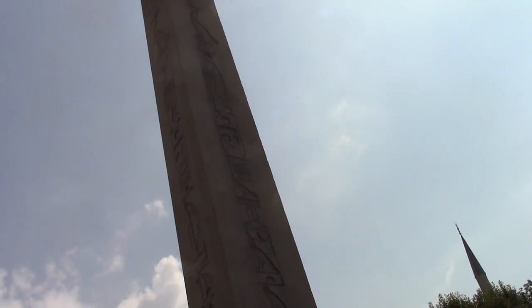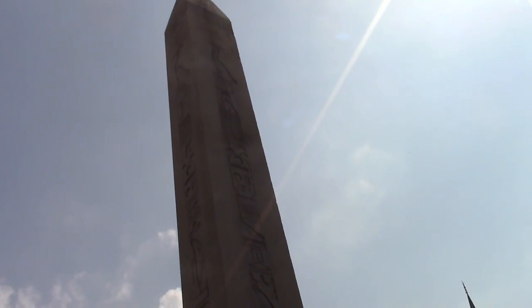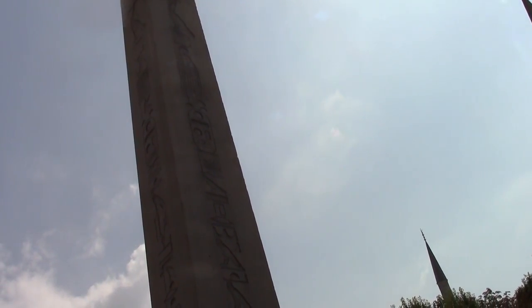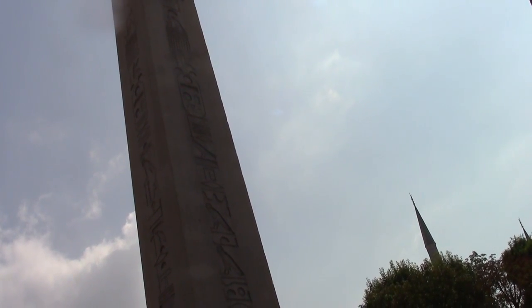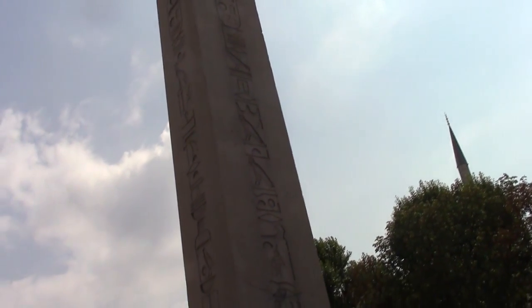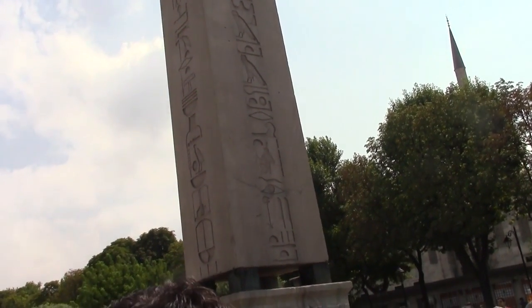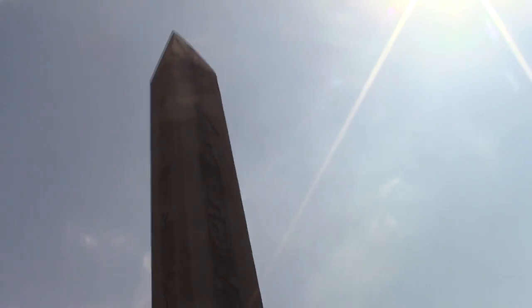We are at the obelisk of Theodosius in the middle of the Hippodrome. The obelisk was originally set up by Thutmose III from Egypt, close to 1450 BCE, along with a similar one in front of the temple of Amun-Re at Karnak, which we have studied. Inscribed on this obelisk is an Egyptian hieroglyph script, still clearly distinguishable.